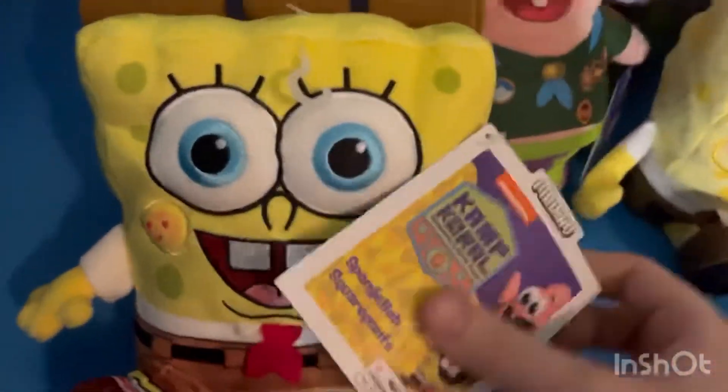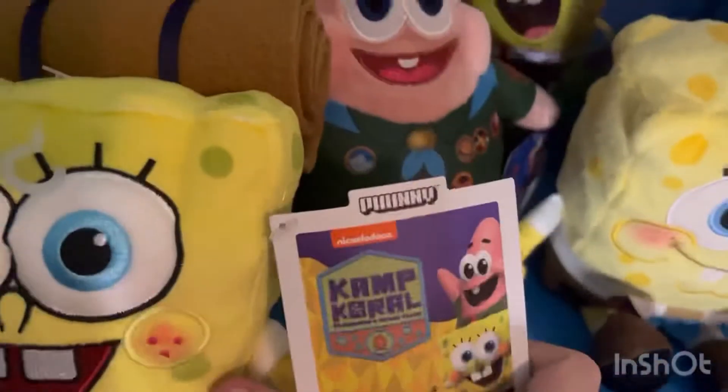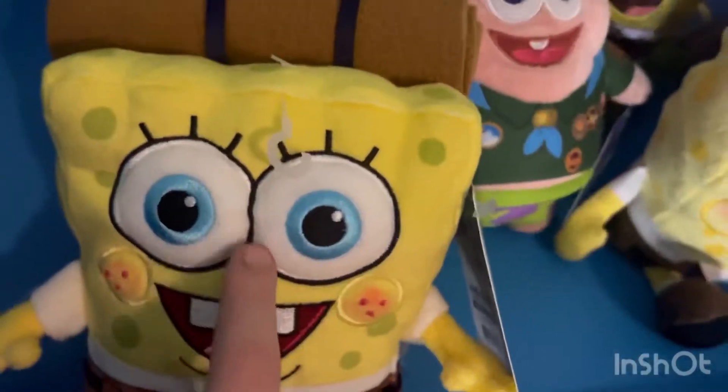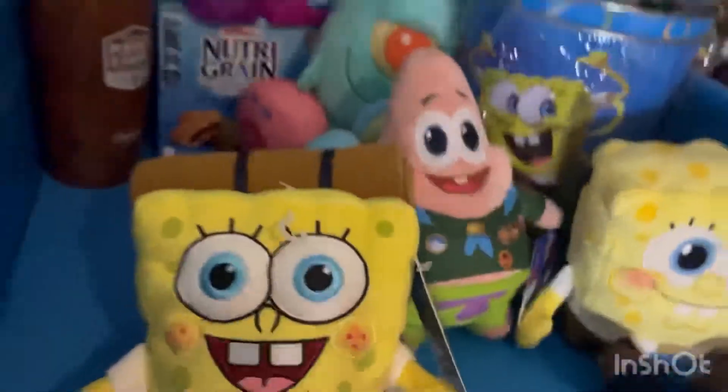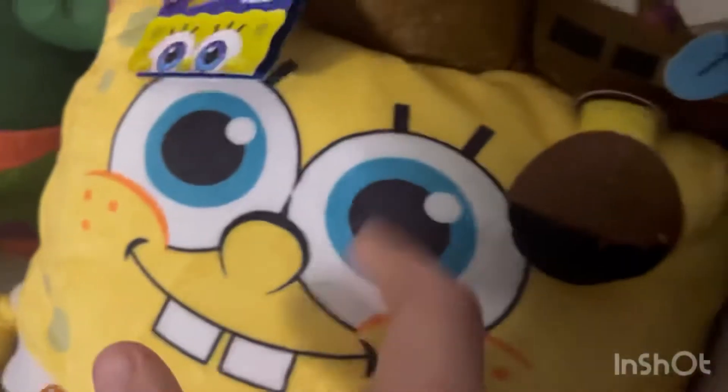So here's SpongeBob in closer detail — here's the tag. His eyes are stitched, which I really like, and the eyebrows and around the eyes. The cheeks are really good, like they got everything perfect. All of this is stitched, so it's really good material. I don't like plushes where everything is just printed — that's lazy, honestly.